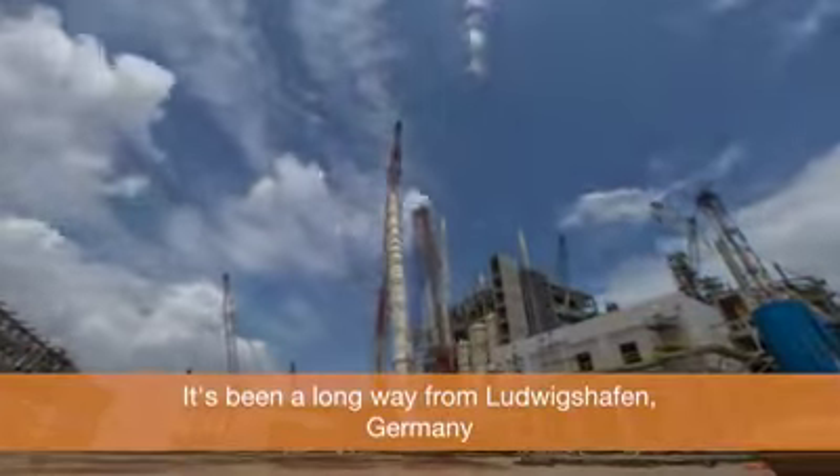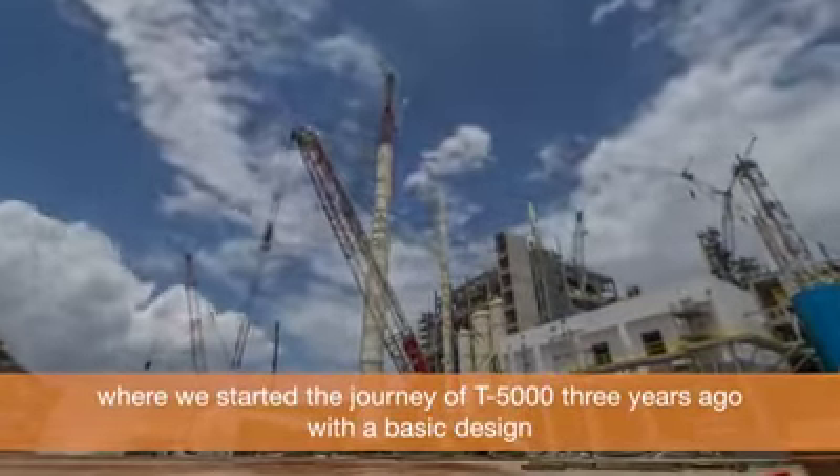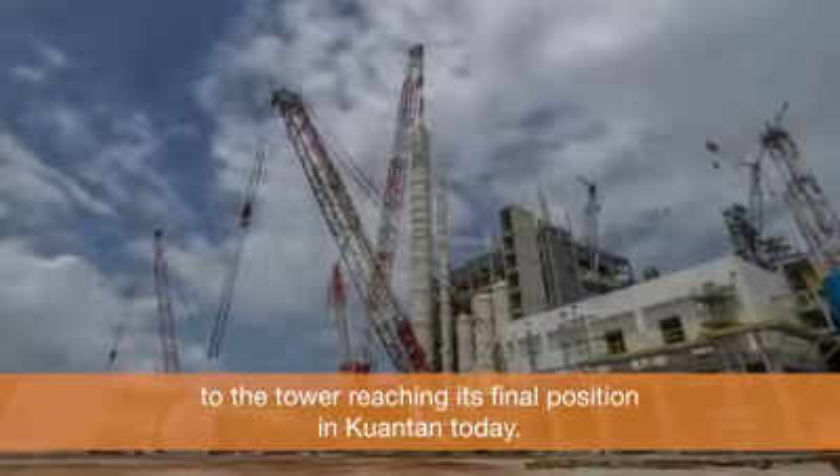It's been a long way from Ludwigshafen in Germany, where we started the journey of T5000 three years ago with the basic design, to the tower now reaching its final position in Kuantan today.